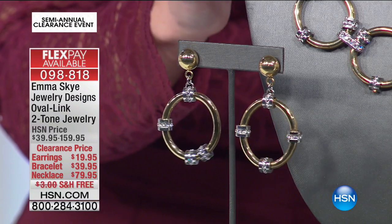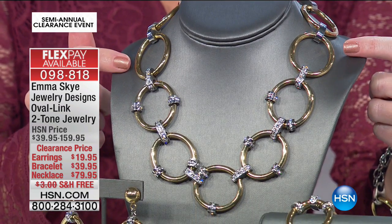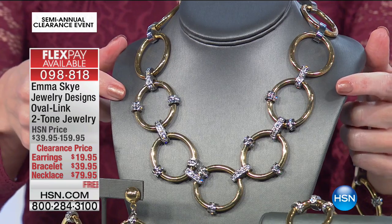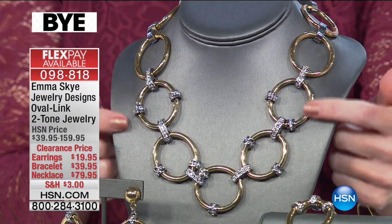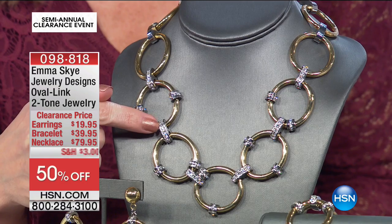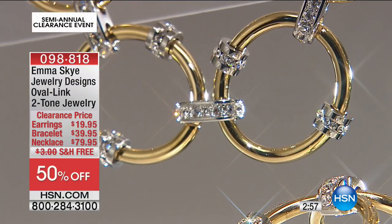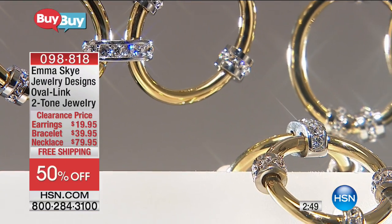The necklace is a gorgeous, statement bold piece — each station has two tones, yellow gold plus beautiful yellow-tone gold. Originally $159, it's 50% off, so on flex pay it's $26.65. It's about 17 inches in length, and at each lower station there are beautiful clear crystals — just an elegant accent. You can see how it interlocks from oval to oval with gorgeous clear round accented links and a high-polish finish.